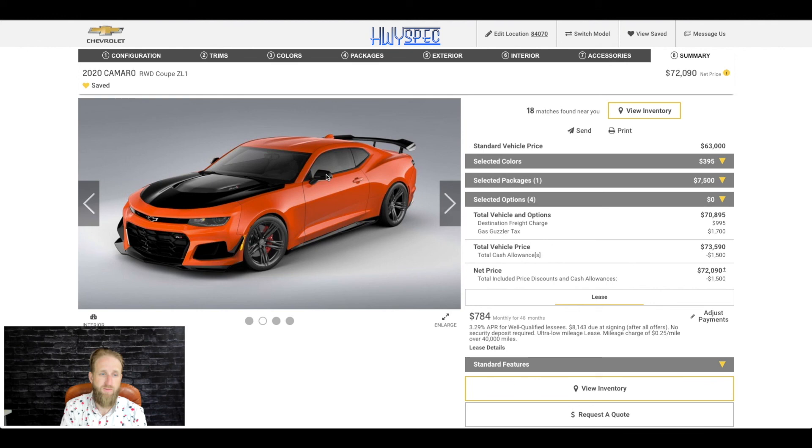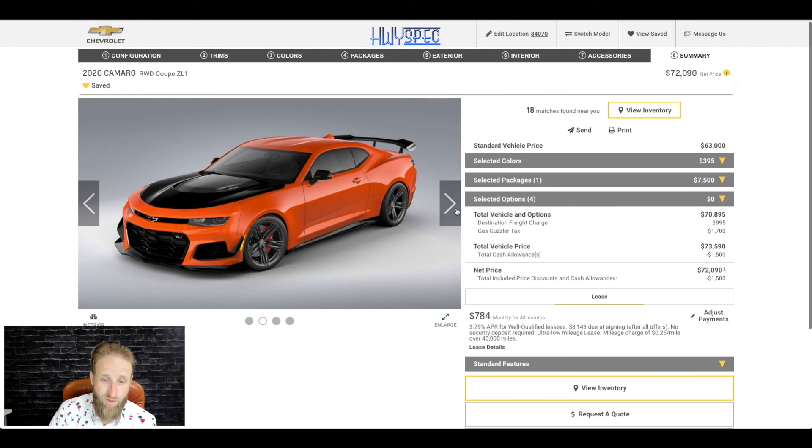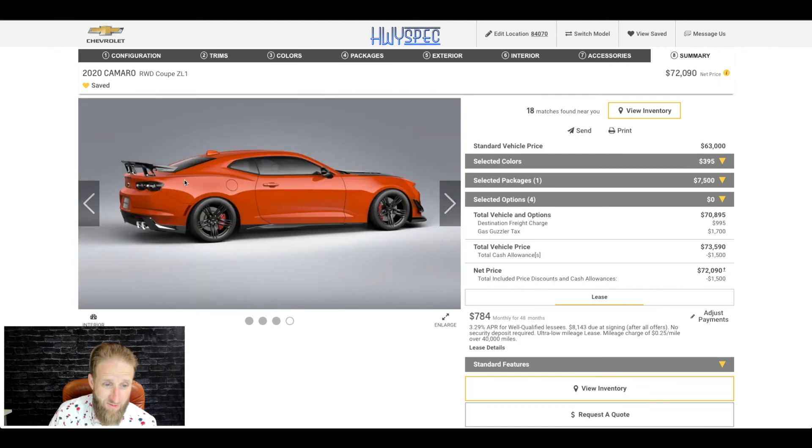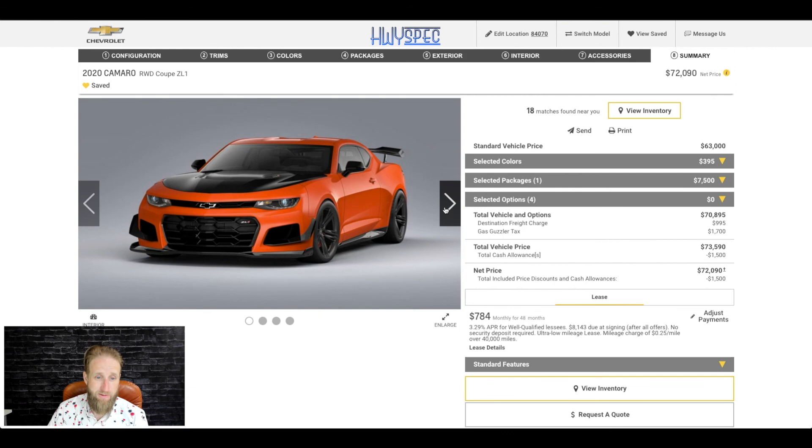Alright, so what do we think? Camaro ZL1 with the 1LE package in Orange Crush — it looks pretty extreme and I like it. If it doesn't sound loud enough, this thing's got to be obnoxiously loud. Total price ends up being $73,590 — a $1,500 cash allowance puts you at $72,000, which is a lot for a Camaro, absolutely — but what a good-looking and high-performing Camaro that's for sure.